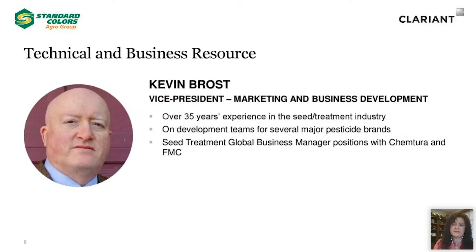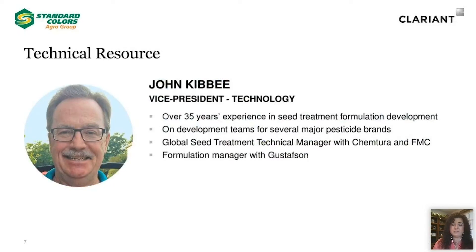Let me take a few minutes to introduce to you the Standard Agro team. We have Kevin Brost, Vice President of Marketing and Business Development. He has over 35 years' experience in the seed treatment industry and has been on development teams for several major pesticide brands. Kevin was seed treatment global business manager with both Chemtura and FMC. And let me introduce John Kidney, Vice President of Technology. John has over 35 years' experience in seed treatment formulation development and has been on development teams for several major pesticide brands. John was the Global Seed Treatment Technical Manager with Chemtura and FMC, and a Formulation Manager with Gustafood.